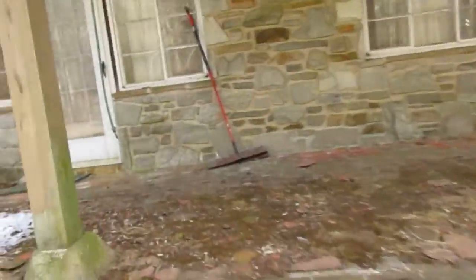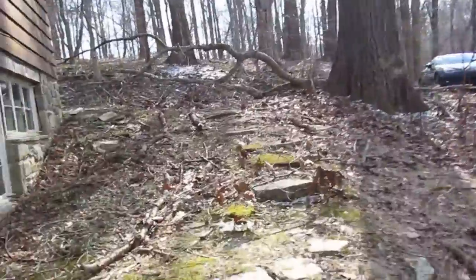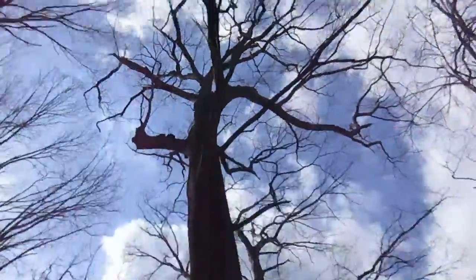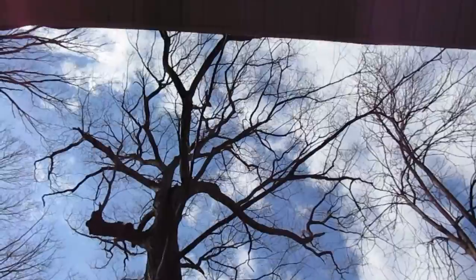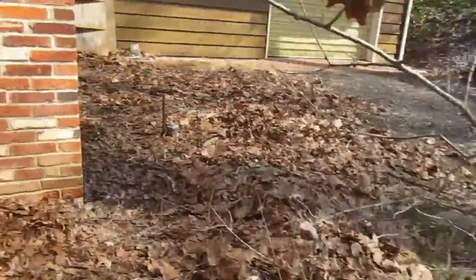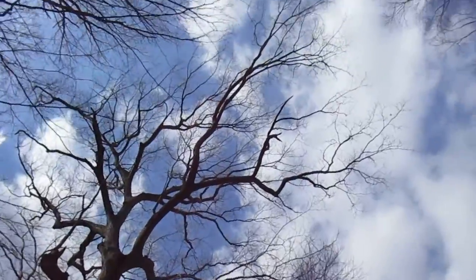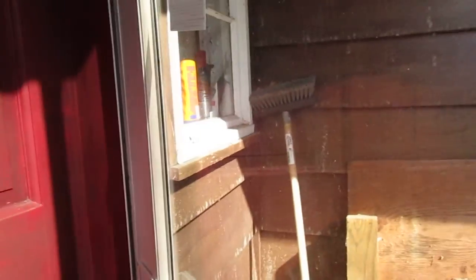Now we'll go inside. There's a tree — can't tell if it's dead, it's got a bit of limb falling off. Some of the branches might be a little dangerous; the tree doesn't look too sturdy. There's another garage door to the garage as we come in.